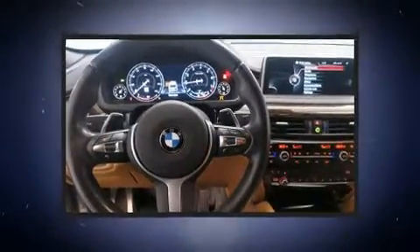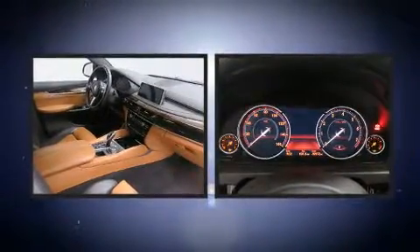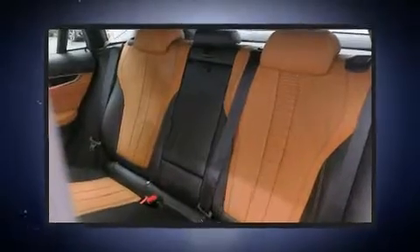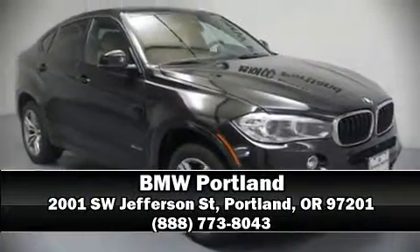Sophisticated all-wheel drive technology maintains a firm grip on the road. This vehicle has achieved certified pre-owned status by passing BMW's rigorous certification process. Please don't hesitate to give us a call.